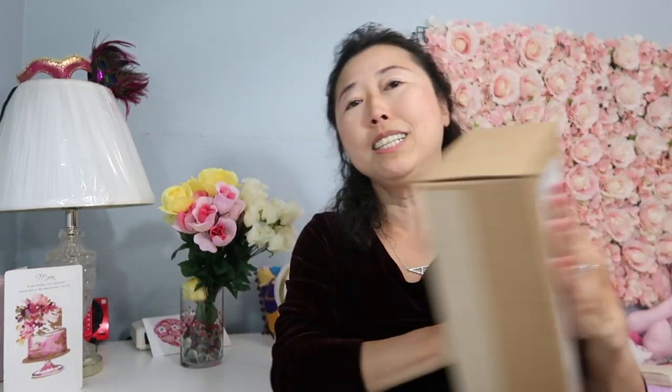Here is the package — I received it this morning and I'm super duper excited. I need to document this moment, my unboxing of my new iPhone, because if you go back way back on my channel, every single new iPhone I purchase, I always do an unboxing.